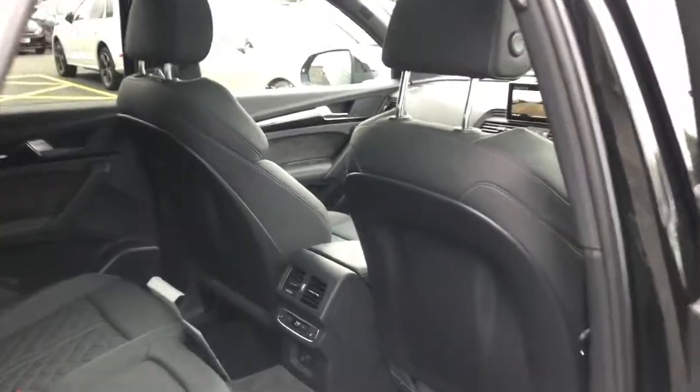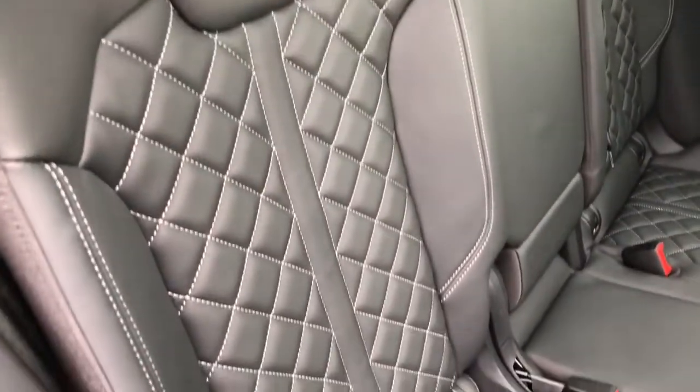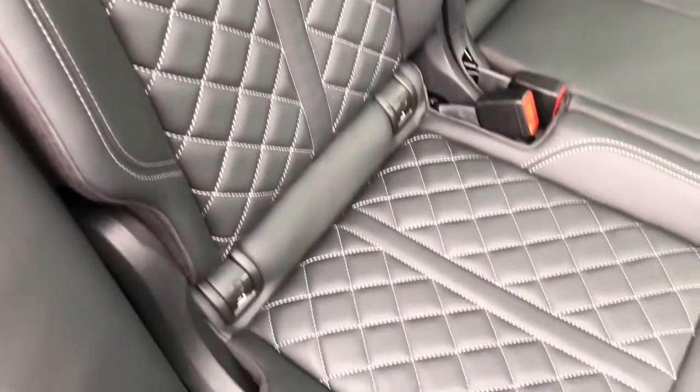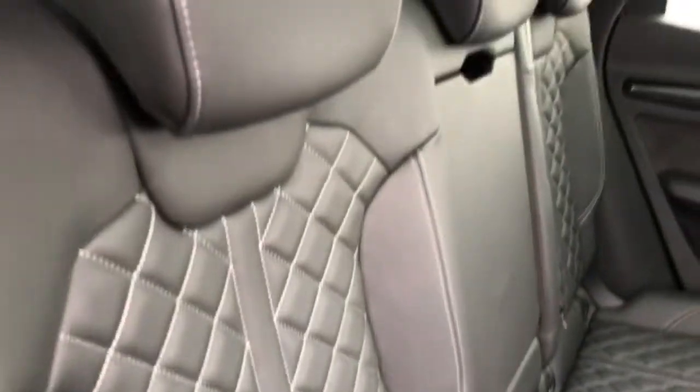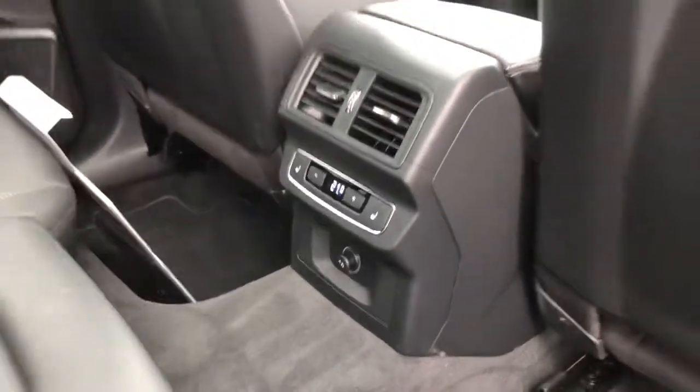Towards the interior of the vehicle, these seats are finished in fine Nappa leather with the contrast diamond stitching. This vehicle also features 3 zone deluxe climate control with front and rear heated seats.